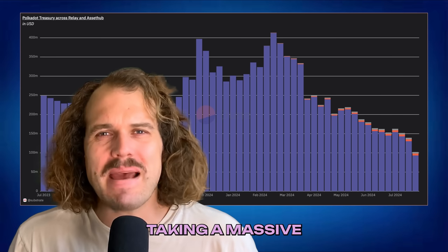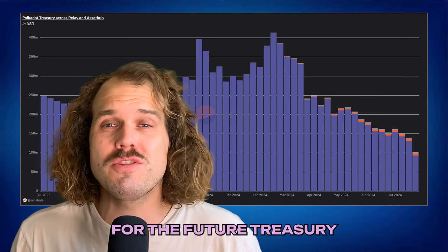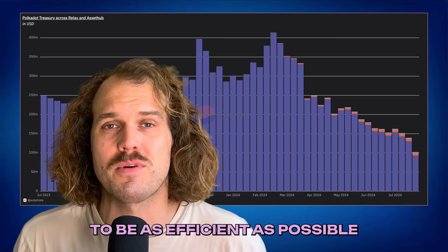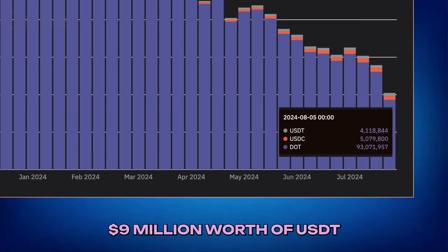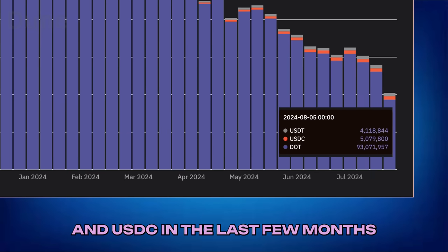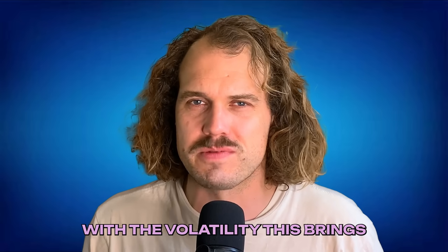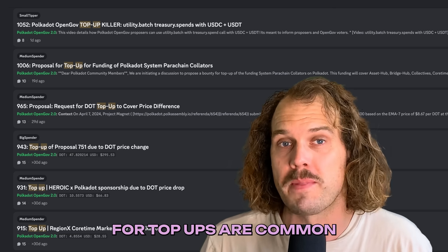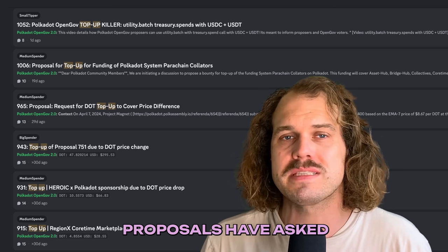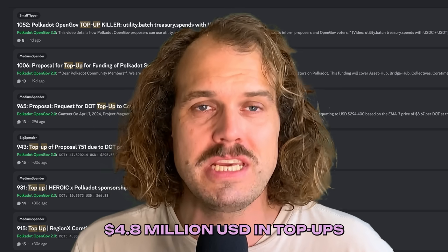With the treasury value taking a massive hit in the last few days due to the market downturn, it is crucial for the future treasury to be as efficient as possible. Cue stablecoins. The Polkadot treasury has accumulated $9 million worth of USDT and USDC in the last few months. While people request DOT in their proposals, they are uncomfortable with the volatility this brings. Consequently, requests for top-ups are common. In the last three months alone, proposals have asked the Polkadot treasury for an additional $4.8 million USD in top-ups.